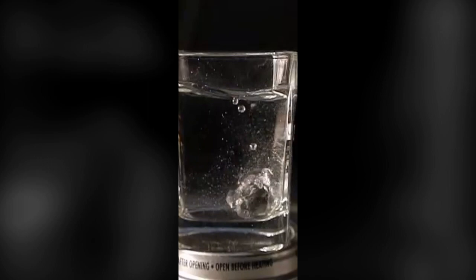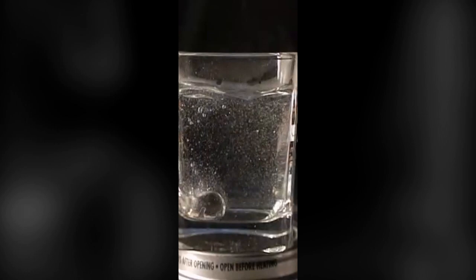In this case, a steel ball dropped into water. Once the steel ball has lost too much heat, the Leidenfrost effect stops and the water starts to come in contact with the steel ball.